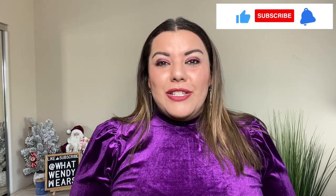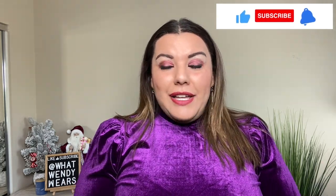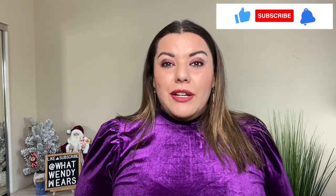Welcome to What Wendy Wears. My name is Wendy and today I have another fabulous haul for you. This time it is from Eloquii. Eloquii has some great winter items. Most of the items that I got are for New Year's and they are beautiful pieces.